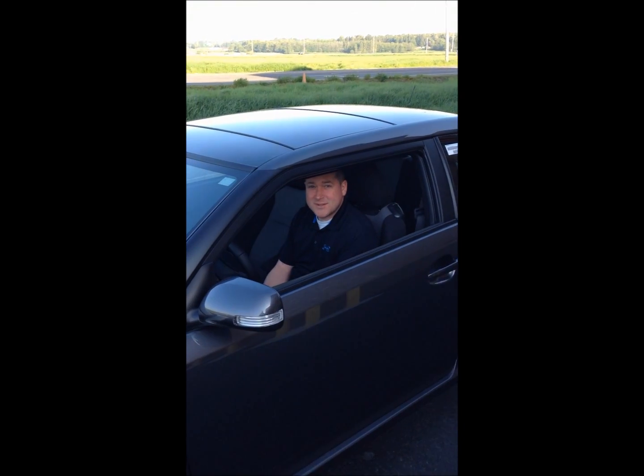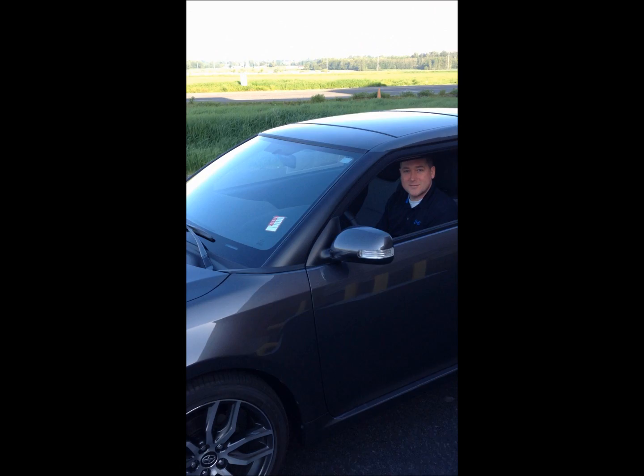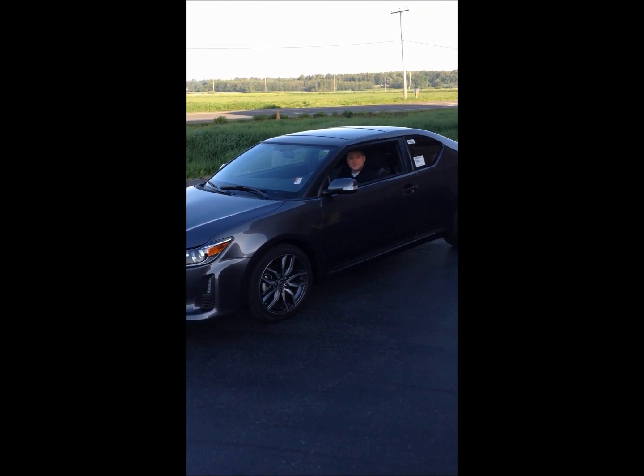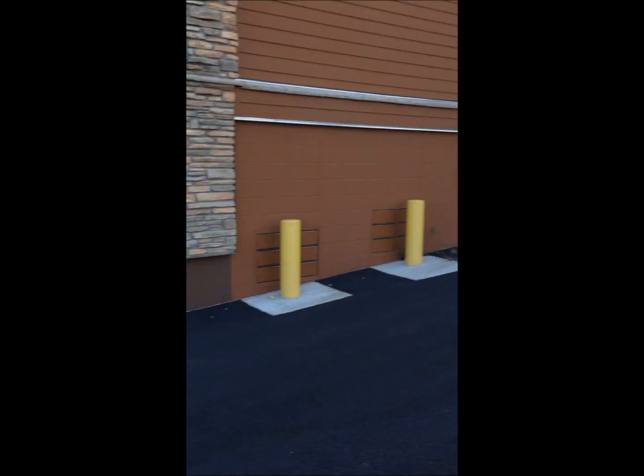We're out here this morning at the Silver Reef Casino Hotel and Spa, located four miles west of I-5 at exit 260. I'm out here with the director of hotel and operations, Chad, and our challenge this morning — which we chose to accept — is we need to get this car, which the Silver Reef is giving away, up that loading dock and in those doors.